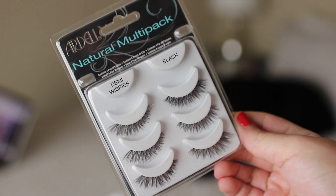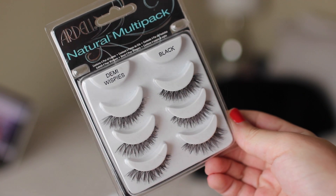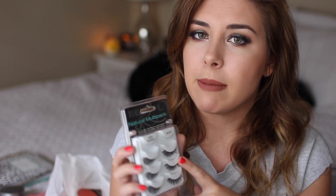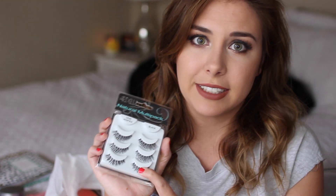Moving on, I picked up some lashes. These are the Ardell Natural Multi-Pack in the Demi Whispies, which I'm wearing right now. These are some of my favorite lashes. My ultimate favorite, though, are the Baby Whispies — you can get those at Sally's, they're seriously the best. These are also really, really nice.